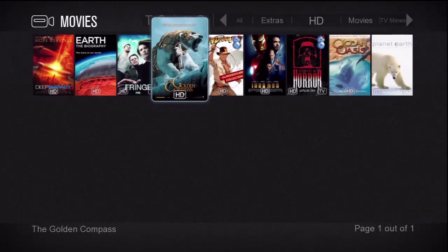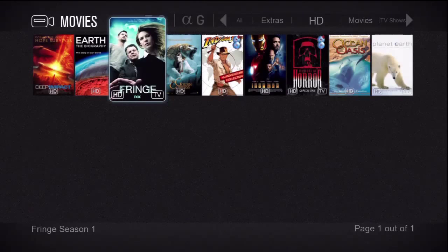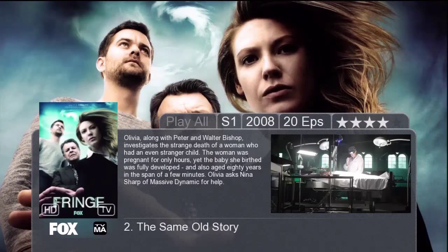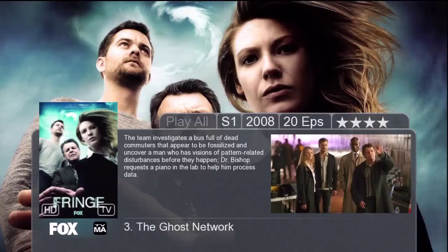I'm going to go highlight Fringe. You can see we have overlay icons there telling us that it's HD and that it's a TV show. Let's highlight that and press enter. All we have to do is press the right arrow button to go through the episodes, then once we've found an episode we want to play, all we have to do is press enter on the remote.